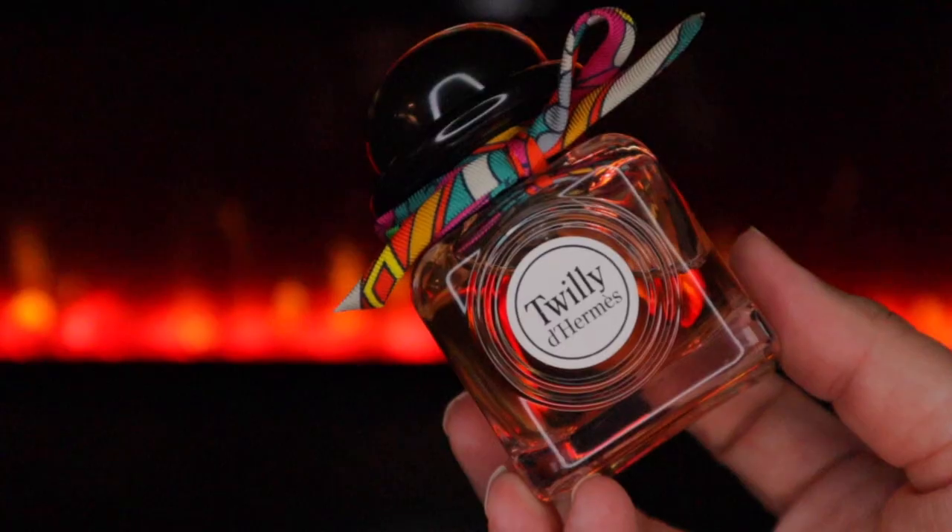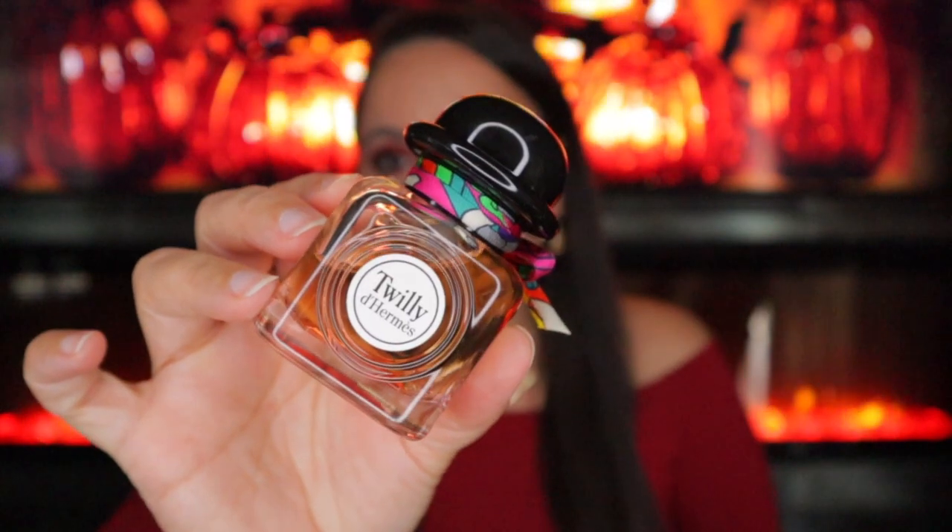The first two I'm going to mention are more warm spicy floral fragrances. First up we have Twilly de Hermes, which is a spicy, zesty, clean, chic fragrance. It opens up with bergamot, bitter orange, and ginger — that's where the zesty spiciness comes from. It has tuberose, jasmine, and orange blossom, making it a white floral, and then there's vanilla and sandalwood.